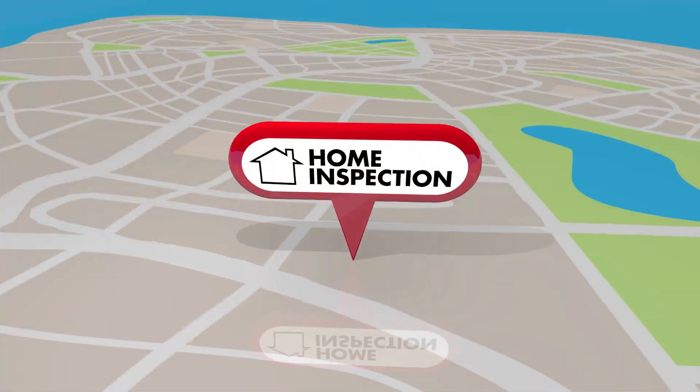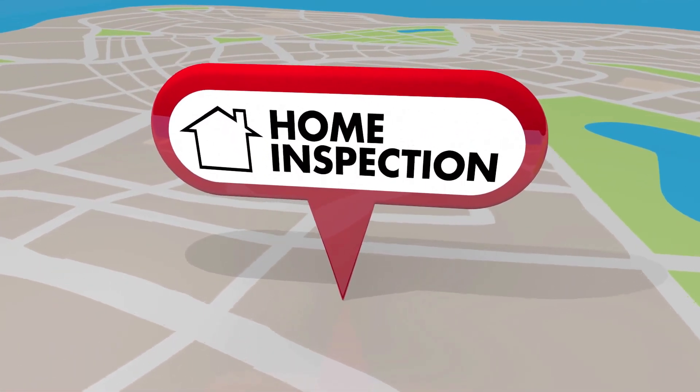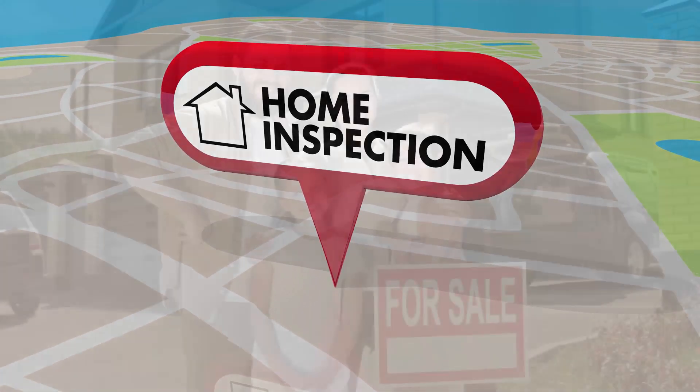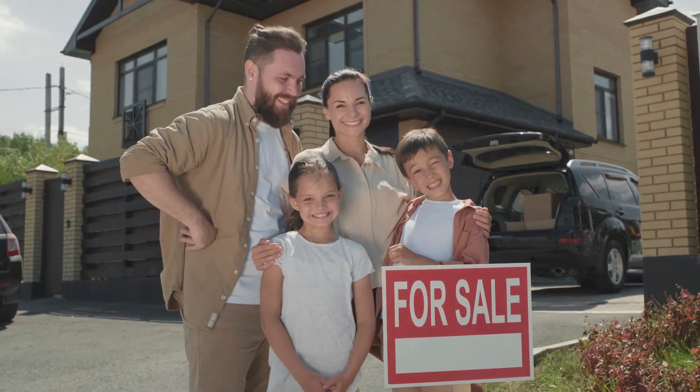In a buyer's market, you can often ask the seller to pay a portion of your closing costs, and you can save on some expenses, such as home inspections, by shopping around.